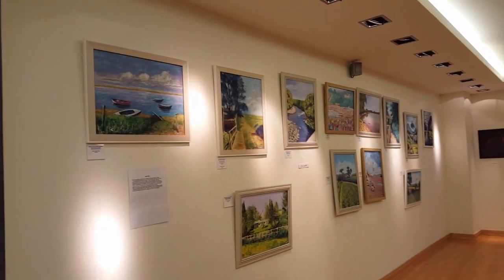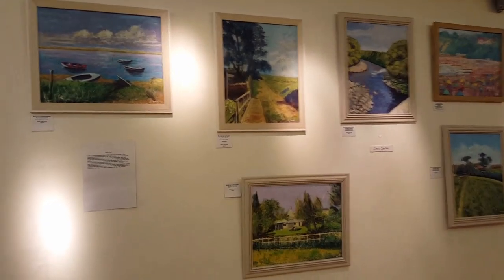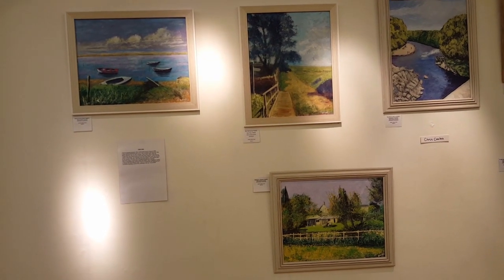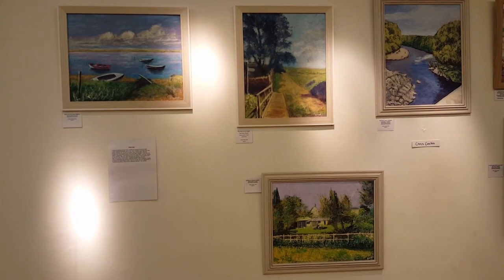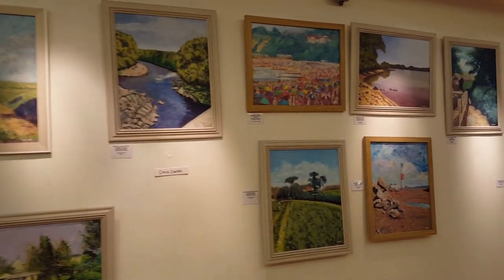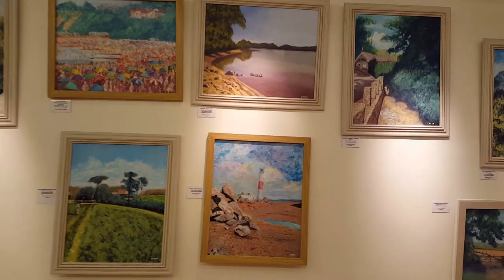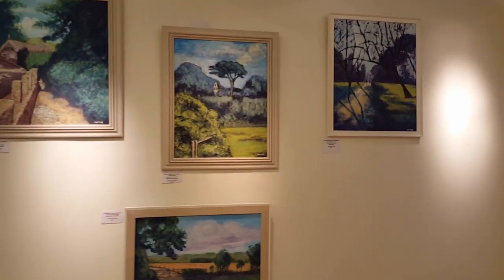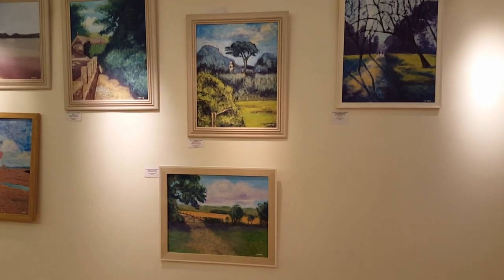This is Chris Coates. Chris does beautiful landscapes and seascapes, all around 40 by 50 centimetres or 16 by 20 inches, framed nicely. If you see anything you'd like to buy, just let us know and we can reserve it for you if you'd like to come and have a look.